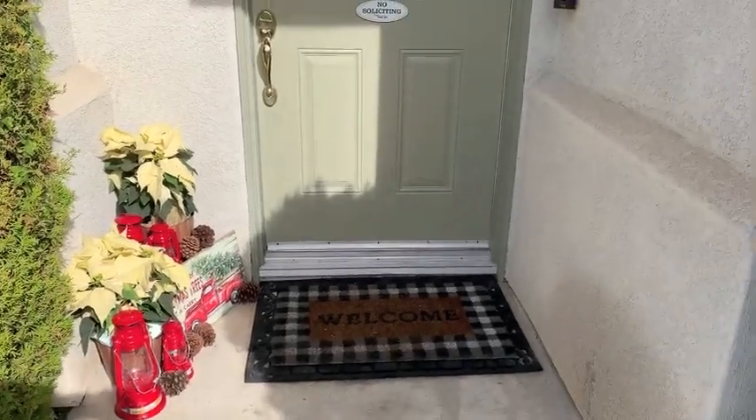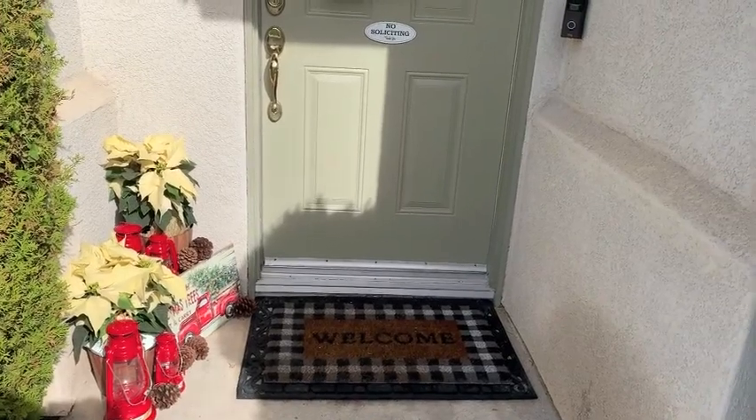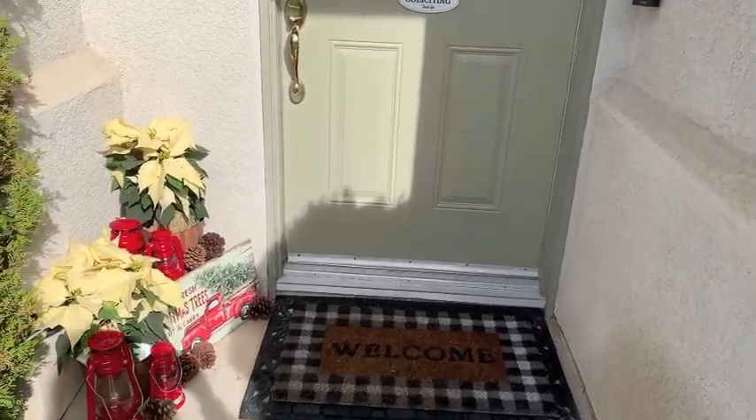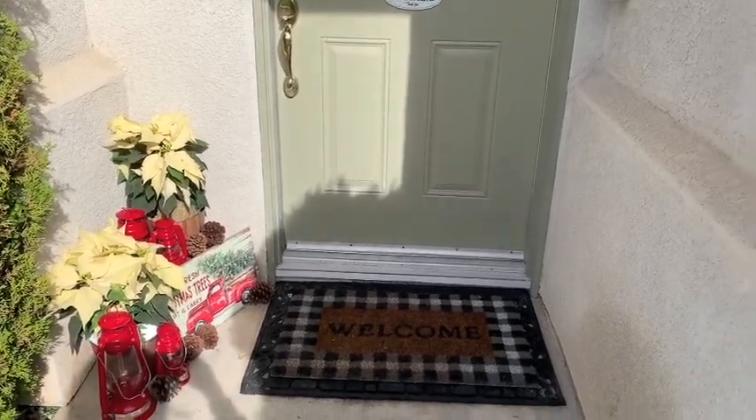Welcome back to my channel! Today we're gonna do our Christmas holiday home tour and just jump right into it. I'm doing this during nap time so everybody's upstairs — I'm gonna try to do it as quick as possible.